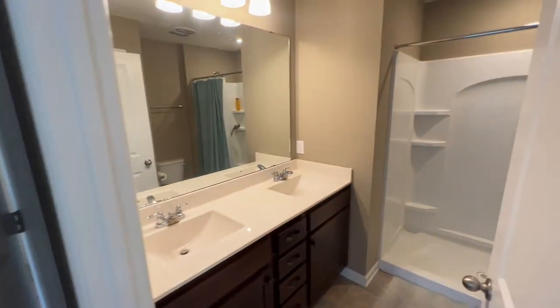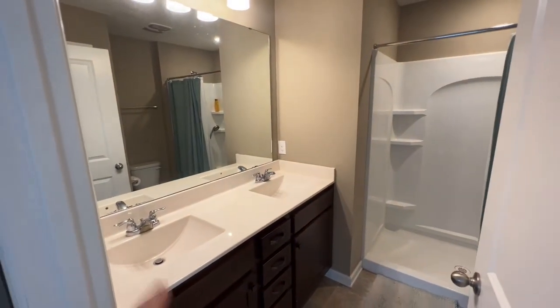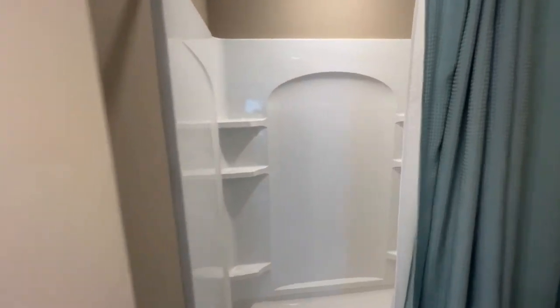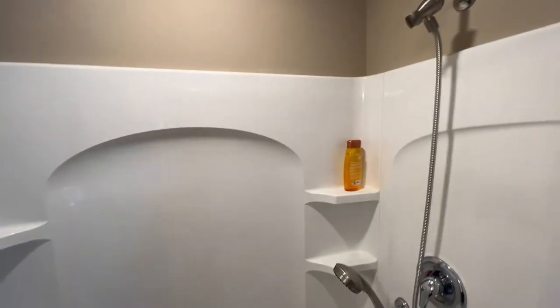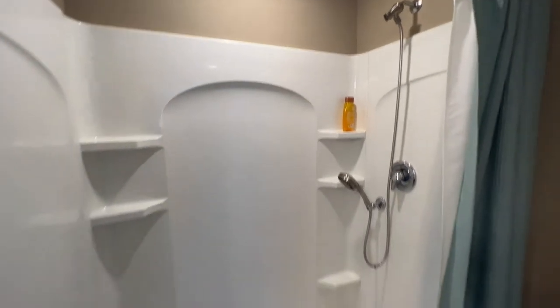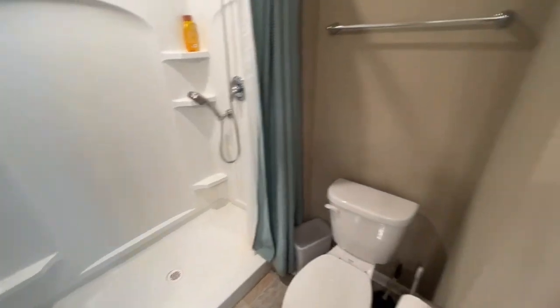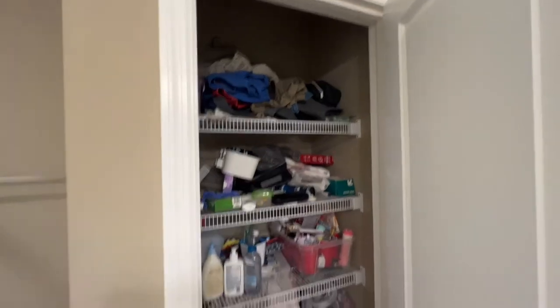And here is the master bath — double vanity with a large oversized mirror up top. You do have a three-quarter standard shower off the back with a shower head, a nice clean toilet, and just tucked back behind the door is another linen closet.